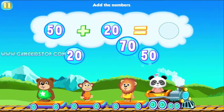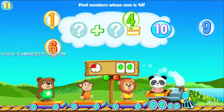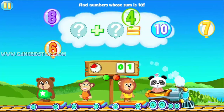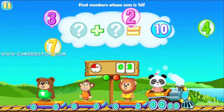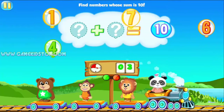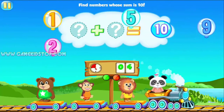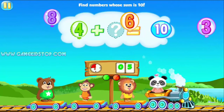Add 70. Amazing! Find the figures that when you add them together make ten. Ten.